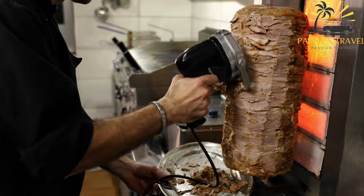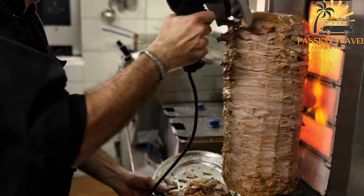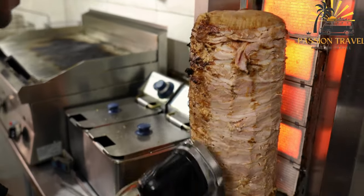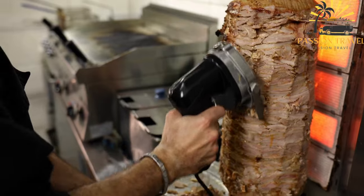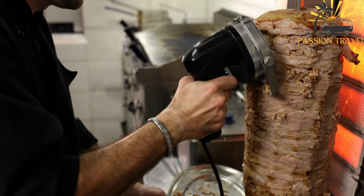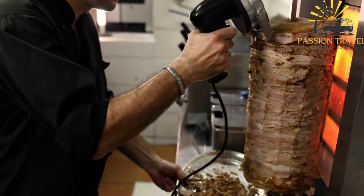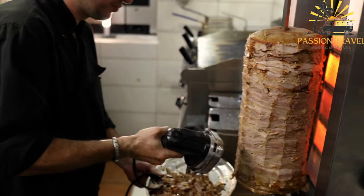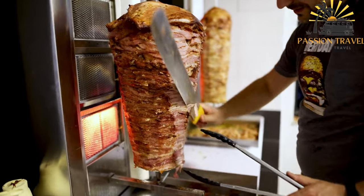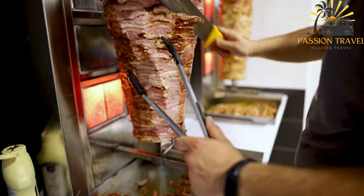To prepare a gyro, the cooked meat is thinly sliced from the rotisserie and placed inside a pita bread or flatbread. It is then garnished with fresh vegetables such as tomatoes, onions, and lettuce. Tzatziki sauce — a tangy yogurt-based sauce flavored with cucumber, garlic, and dill — is commonly added to provide a cool and creamy element. Other condiments such as tahini sauce or hot sauce may also be included according to personal preference.